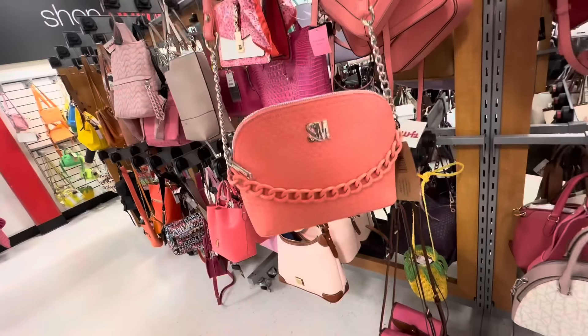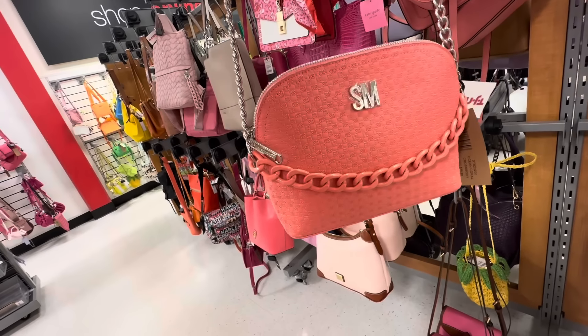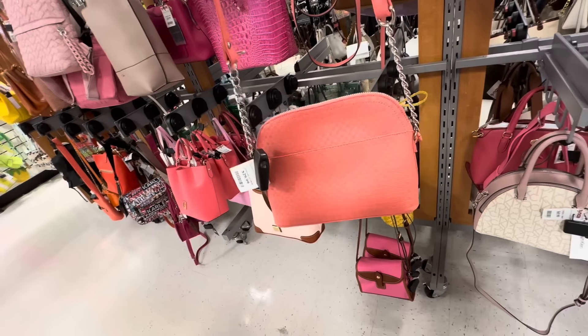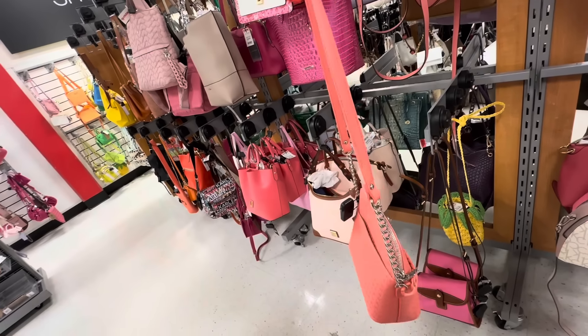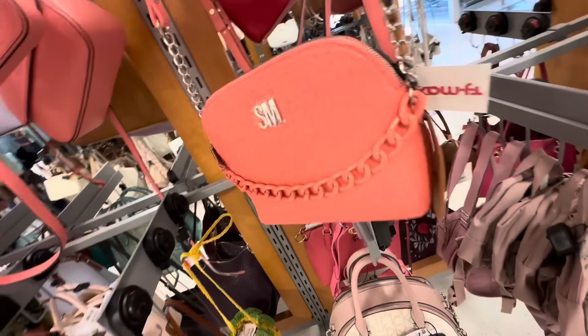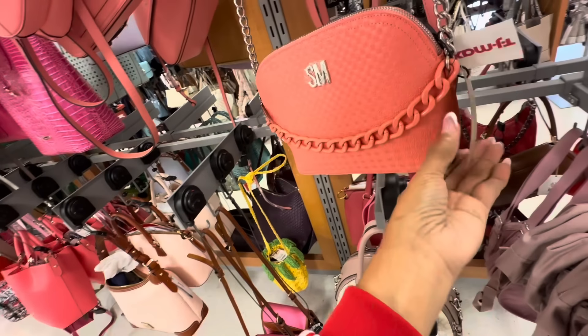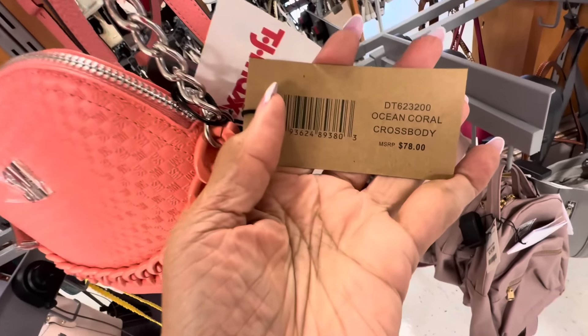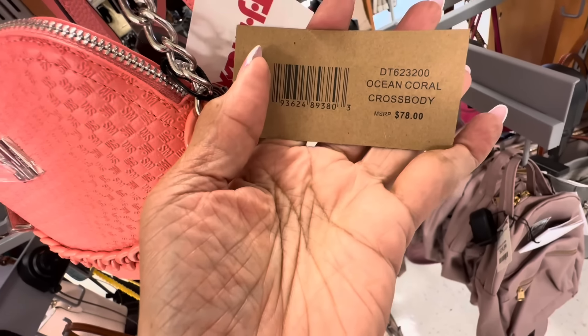This is a beautiful Steve Madden crossbody, acrylic — necklace detail right there, pocket in the back. We have some chain detail on the shoulder strap. The name is Ocean Coral Crossbody, retail $78.